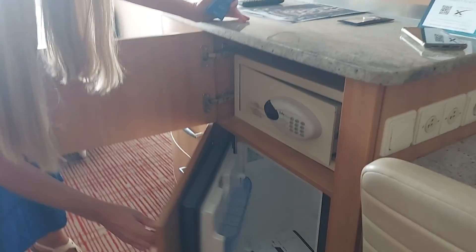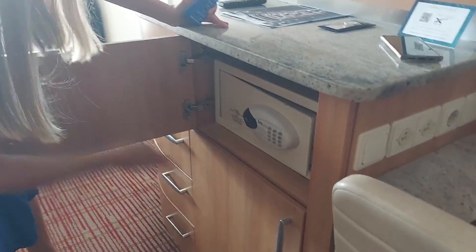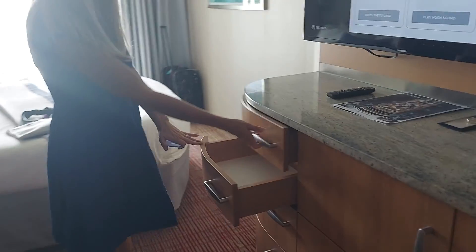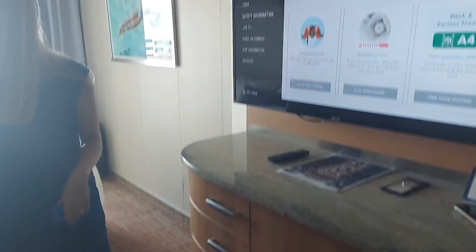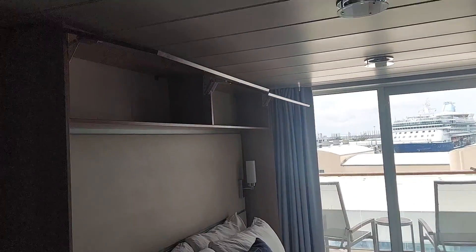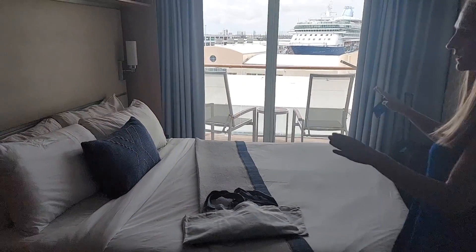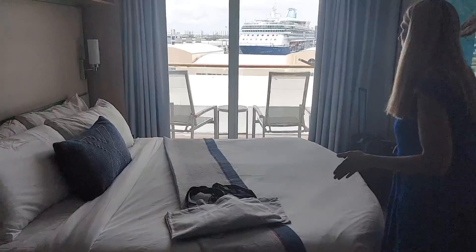And then a little mini fridge. We've also got several drawers right here, which should be nice. The room can be configured with twins or a full king, so depending on how you're traveling.